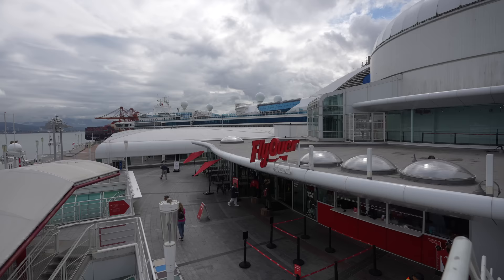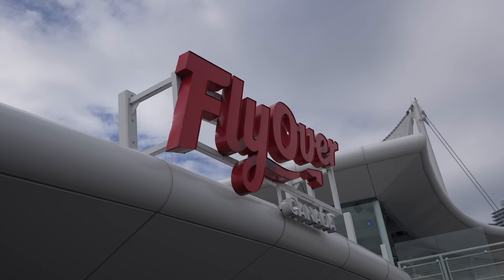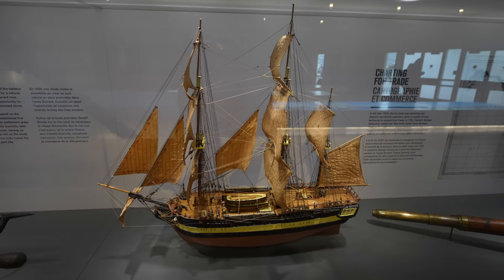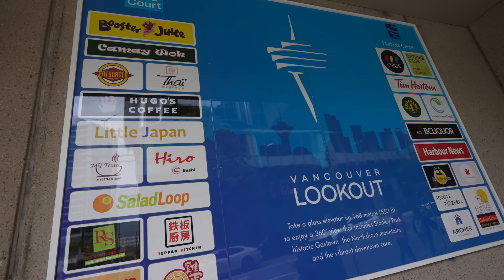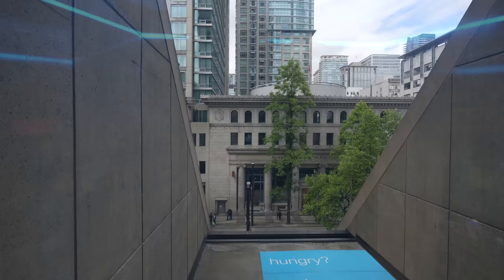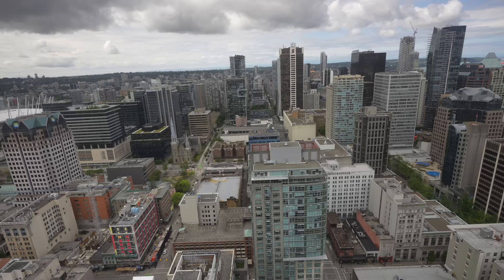You can also do the Flyover Canada ride out here — it's kind of like Soarin' Over California at Disneyland. Let us know what you think in the comments if you go. There is a small museum called the Port of Vancouver Discovery Center right below the Flyover Canada area — it's tiny but has a few exhibits and some interactive panels. There's not much to do out there unless you're doing the Flyover ride. I love taking the elevator to these lookouts when I visit different cities — it gives you great views of the downtown area and really shows how sprawling Vancouver is.